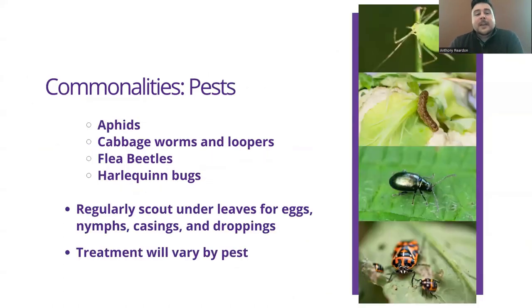As far as pests go, aphids, cabbage worms, leaf loopers, flea beetles, and harlequin bugs are all common pests to any of your brassicas. Regularly scouting underneath the leaves for eggs, nymphs, casings, or droppings is essential so that you can catch these pests during their best treatment stage. Generally speaking, the nymph stage is the best stage to catch any bug for treatment, but it's going to depend on the exact type of bug. Treatment will ultimately vary by pest.